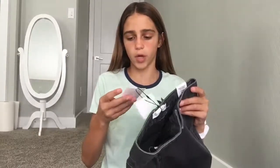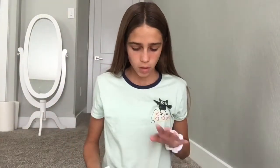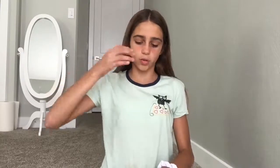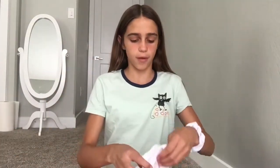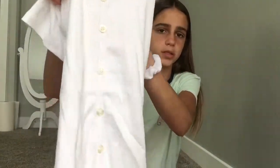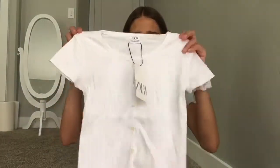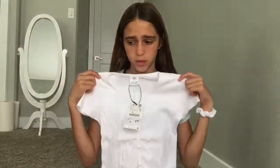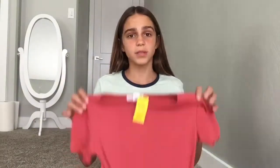I found the jeans at Zara for $20. Moving on to shirts — most of these are from Old Navy, but I'm going to show you the ones that aren't first. I got this super cute shirt from Zara; it just has buttons down the middle, and I think it's great to pair with any bottoms — you can wear it with shorts or even those high-waisted pants.